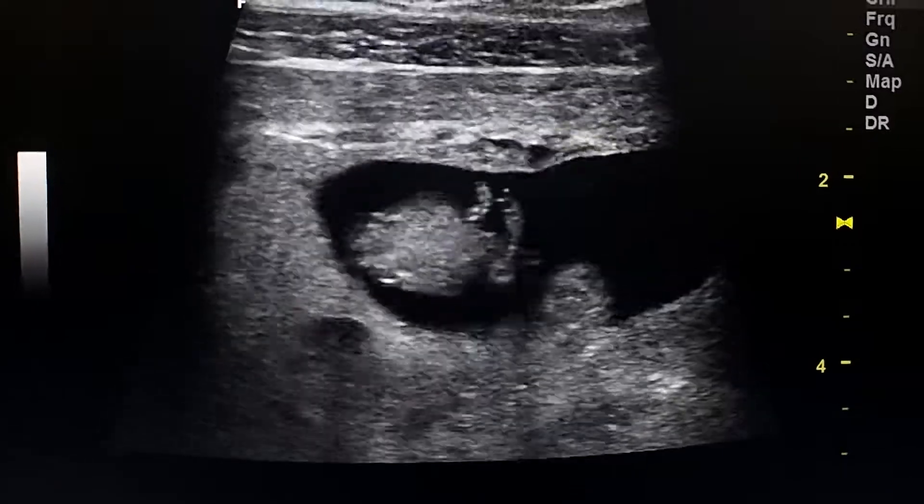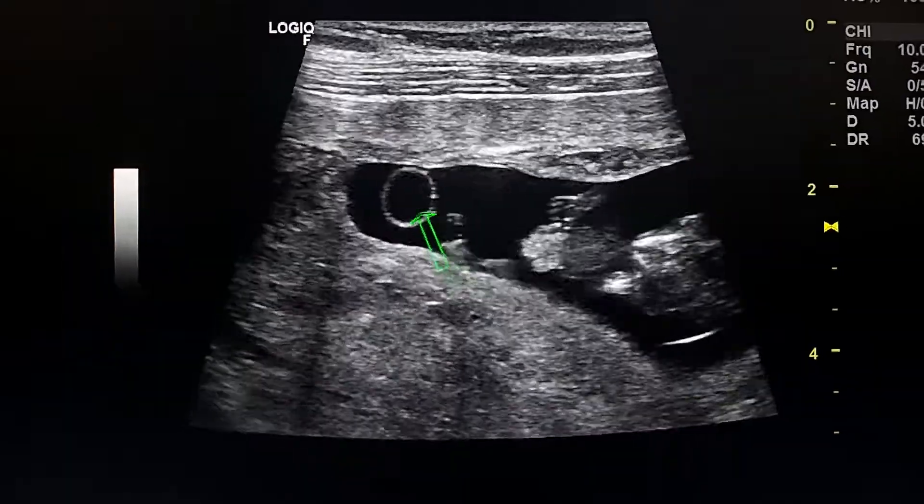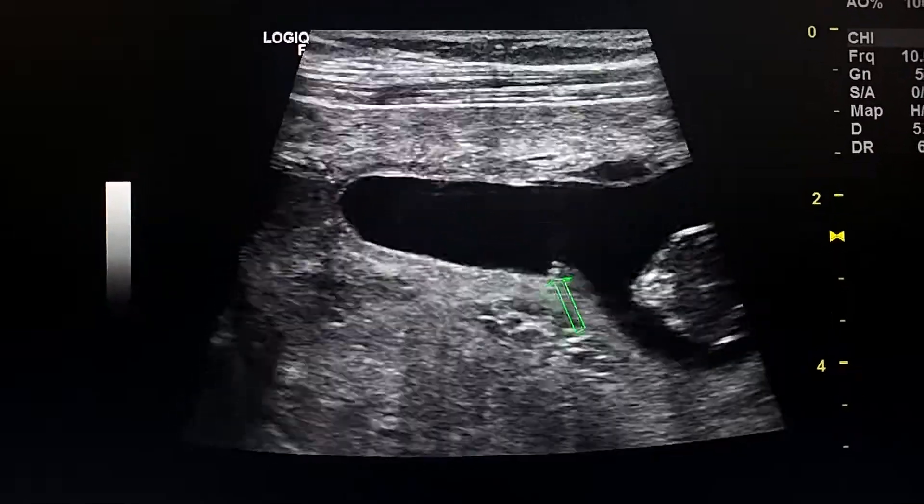By scanning with a bilinear probe it appears more clearly. This is the yolk sac, and this is the gut herniation here.